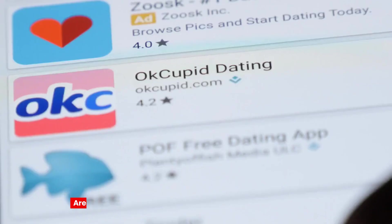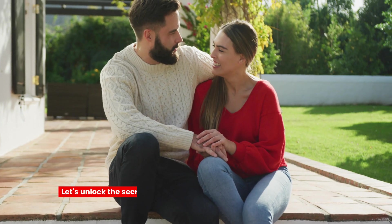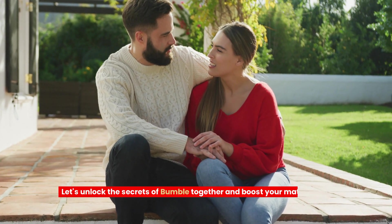How to get more matches on Bumble. Are you tired and disappointed of getting no matches on Bumble? Let's unlock the secrets of Bumble together and boost your match game to new heights.